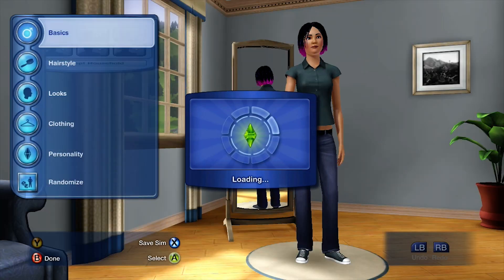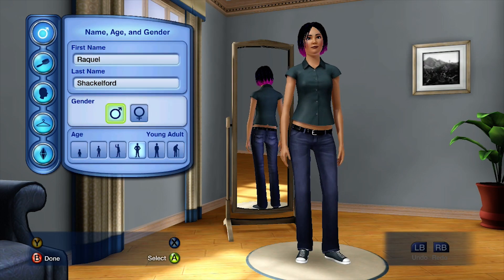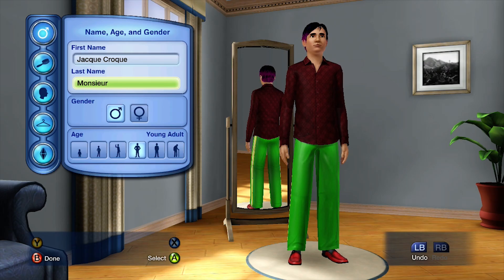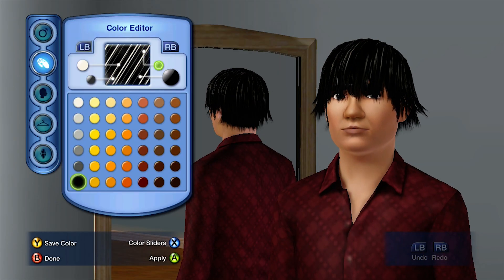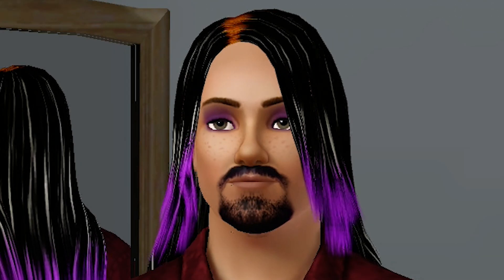I'm happy to start again, spending two weeks on an independent life to see if I can make it into the big leagues. First up, character creation. Meet Jacques Croc Monsieur, who looks like he'd be a good villain in Camp Rock 3.